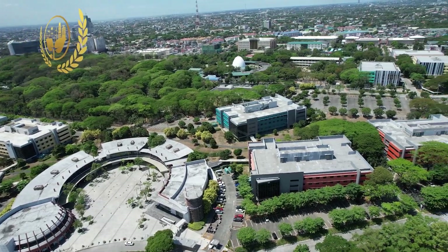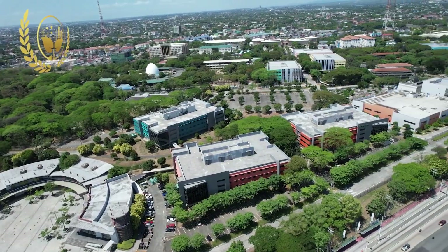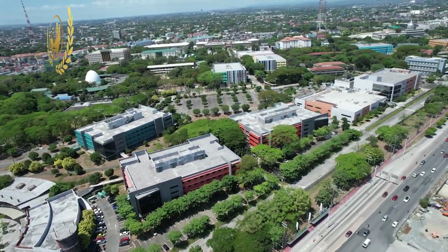UP Techno Hub features a 3-hectare central park surrounded by 16 office buildings operating 24 by 7. These buildings represent 200,000 square meters of gross leasable area whose air conditioning is primarily supplied by a 5,200-ton district cooling system.